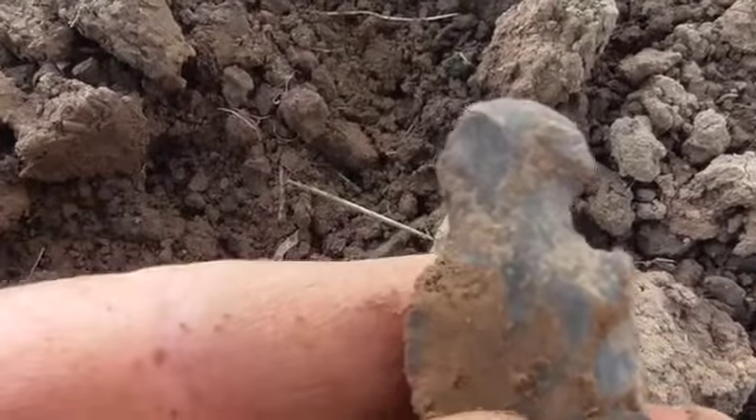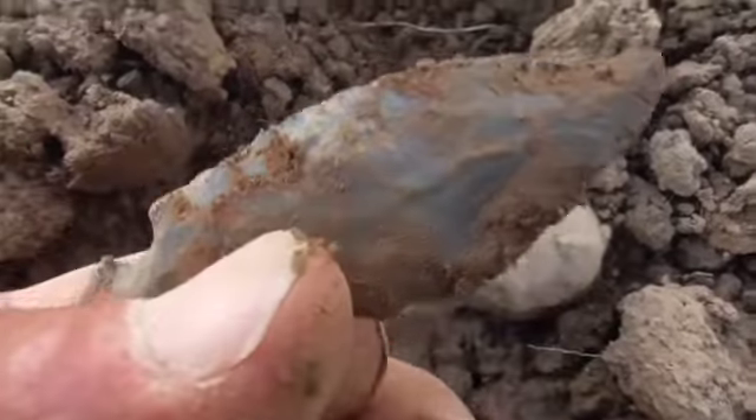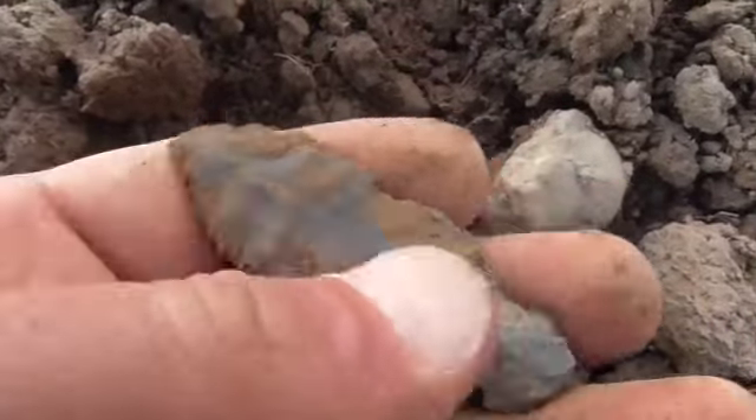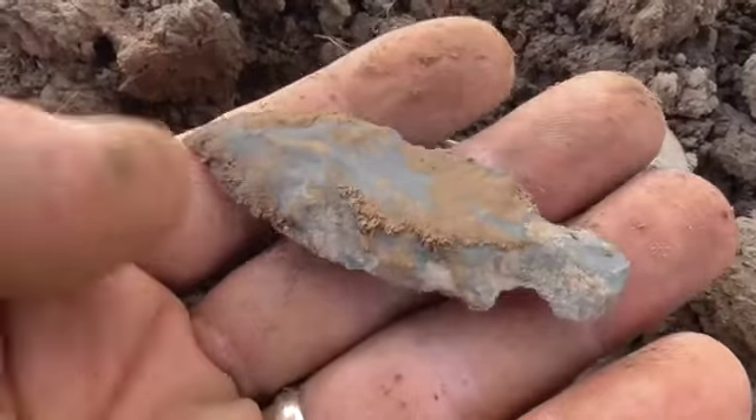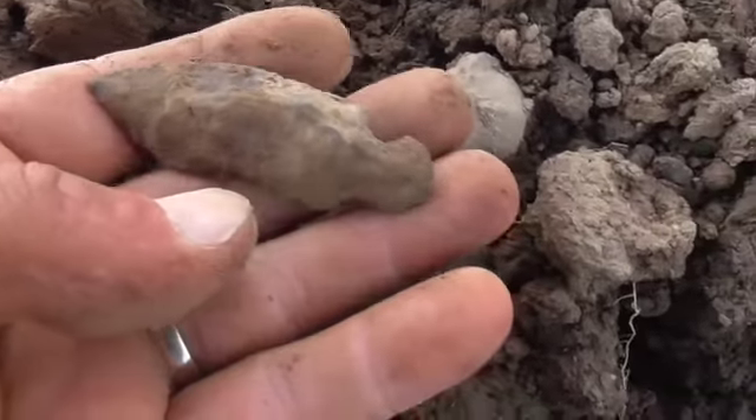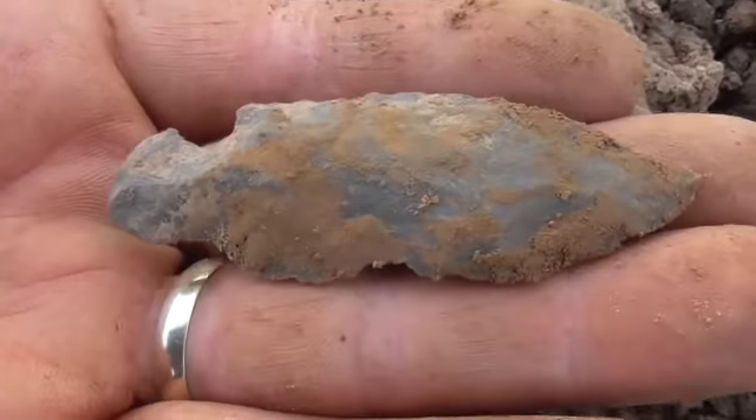Look at that base. It's not the prettiest point, but I am glad to find one complete. I'm not sure of the example. It's rougher than a cob, but it's a keeper.